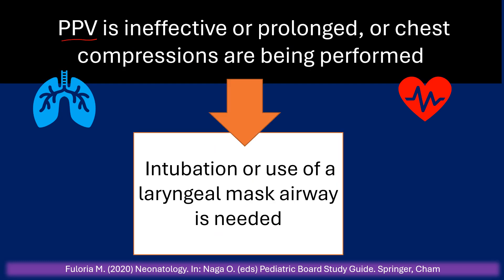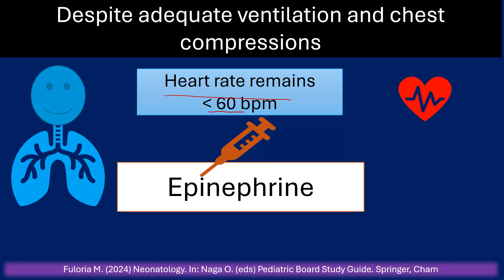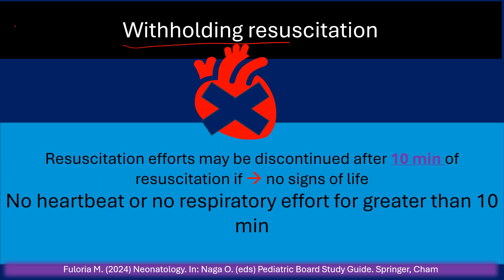If positive pressure ventilation is effective, prolonged, or chest compressions are being performed, intubation or use of a laryngeal mask airway is needed. If the heart rate remains less than 60 beats per minute despite adequate ventilation and chest compressions, the next step is intravenous administration of epinephrine. Epinephrine can also be given via endotracheal tube if vascular access is not available.